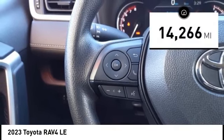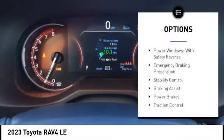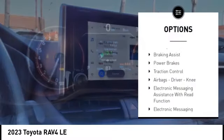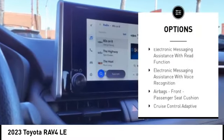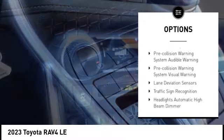This vehicle has less than 15,000 miles. Here are some of this vehicle's great options: power windows with safety reverse, emergency braking preparation, stability control, braking assist, power brakes, traction control.